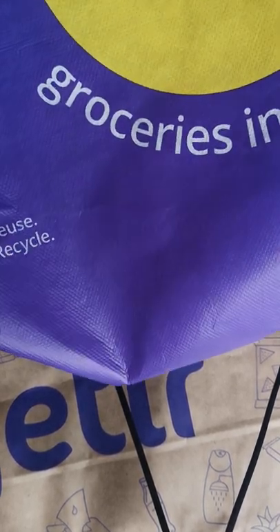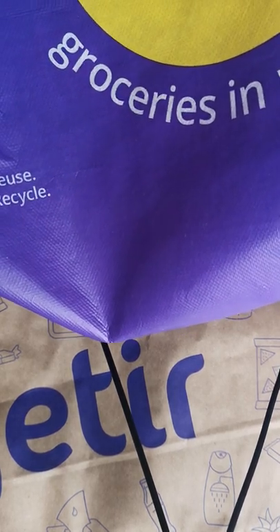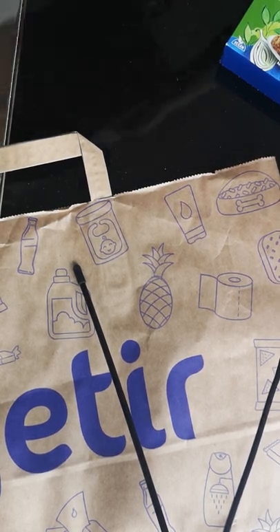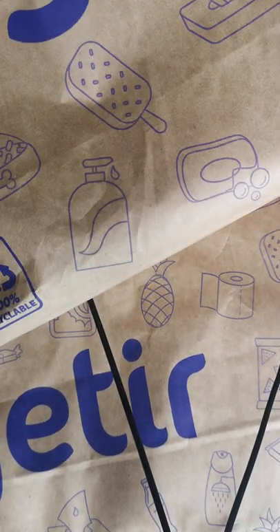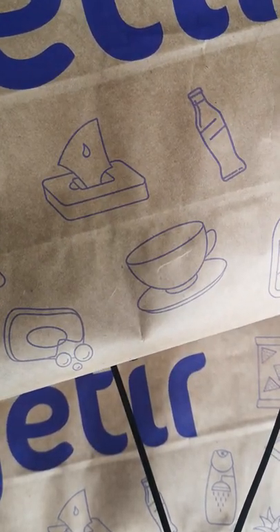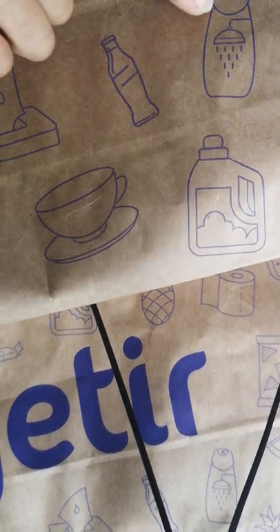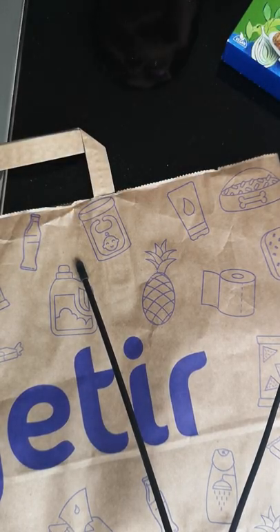I love these bags. I was using them and the shopping was coming in these strong bags. But then they decided to get rid of them because they weren't eco-friendly enough, so they've gone on to these paper bags. It says 100% recyclable, and what I love about them is they're brown paper with beautiful designs — nice little icons of ice lollies, dog food, shower gel. Really cute. I'm going to be using these for some crafting projects.